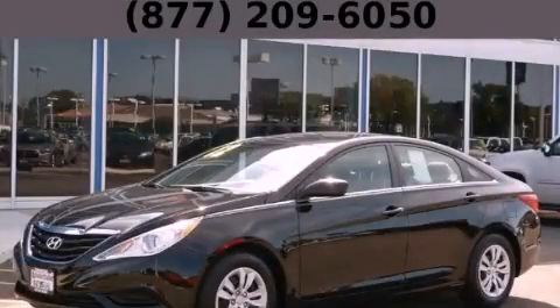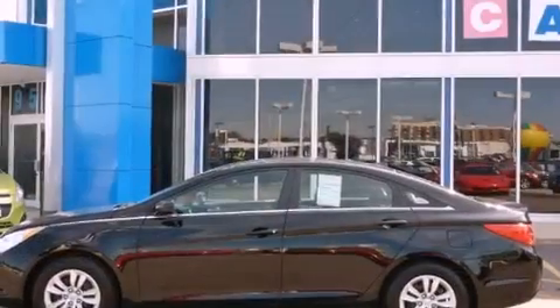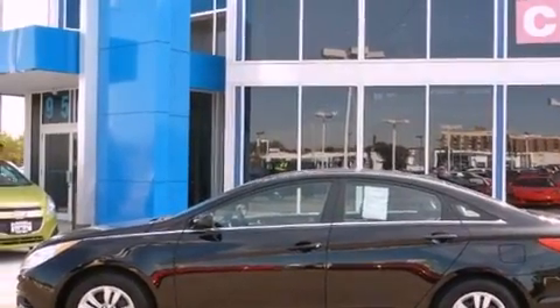This is a 2012 Hyundai Sonata. It features a 2.4-liter, four-cylinder engine and an automatic transmission.